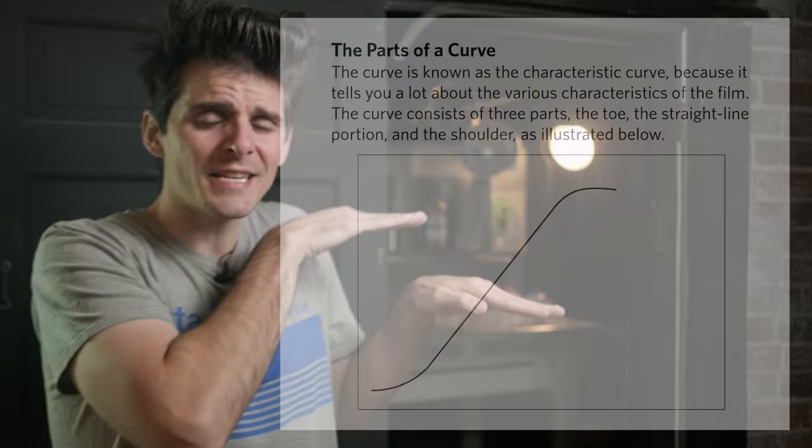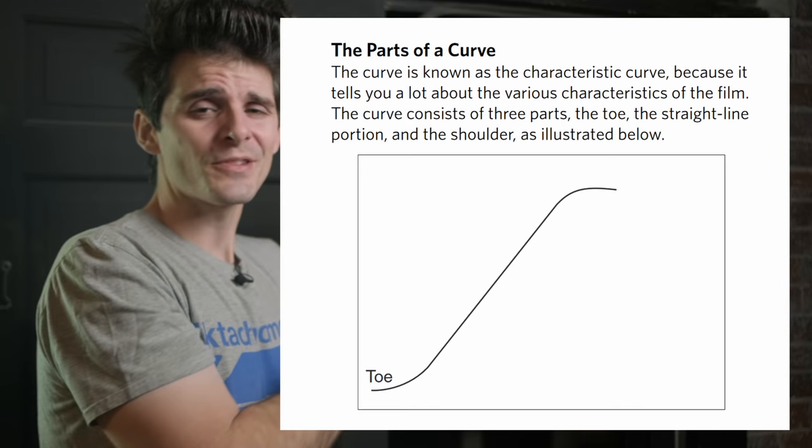This S-shaped curve is carved out into three distinct places. The bottom area of the curve, where everything's kind of clumped together, is called the toe. The very top of that S-curve is where our highlight region starts to kind of block up — we call this the shoulder. That straight line bit in the center is the part that we're aiming for.